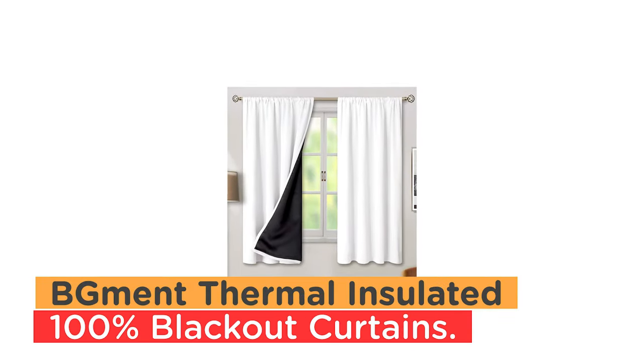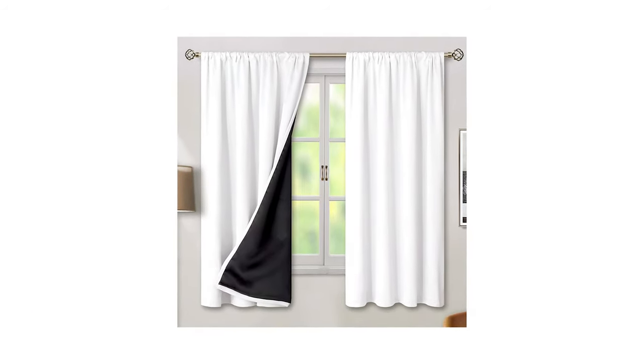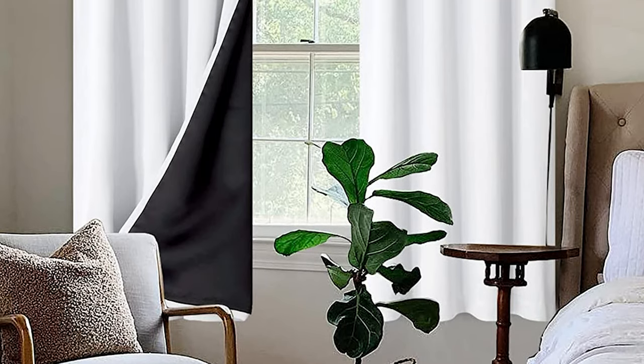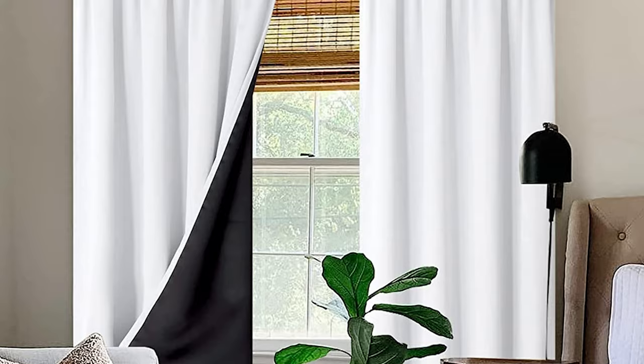Number 9: BG Mint Thermal Insulated 100% Blackout Curtains. The BG Mint Thermal Insulated 100% Blackout Curtains for Bedroom with Black Liner are a great solution for those who want to block out sunlight and achieve maximum privacy.